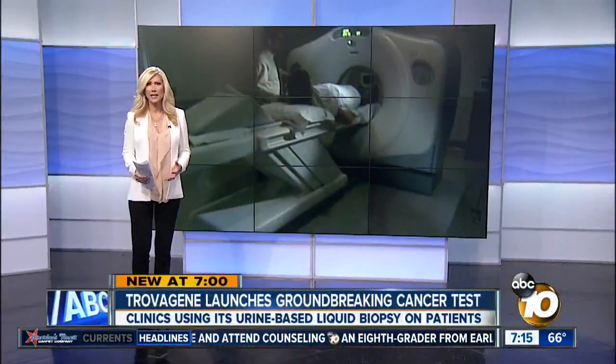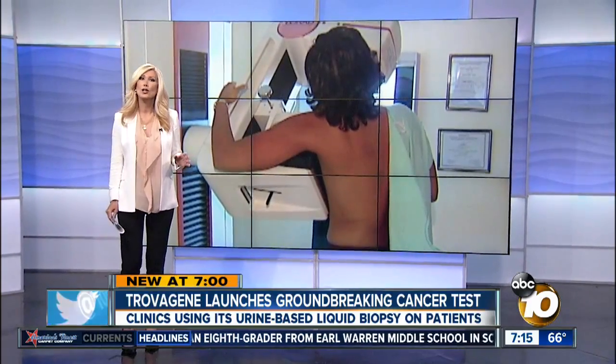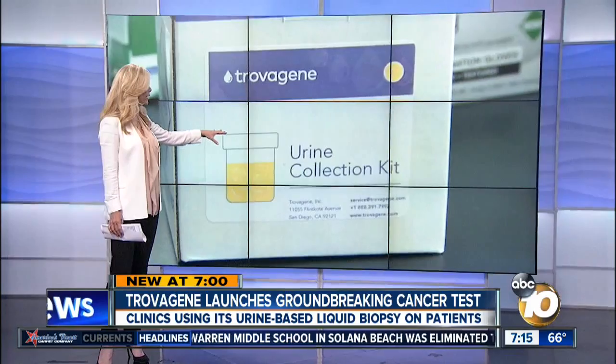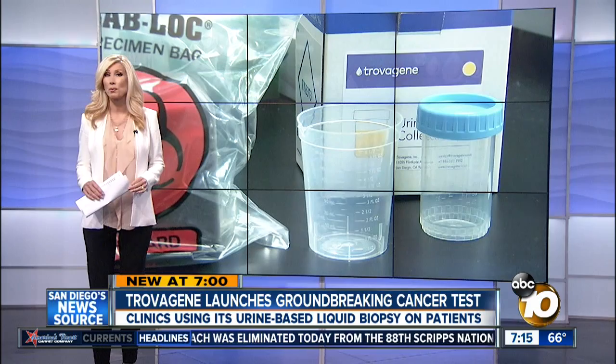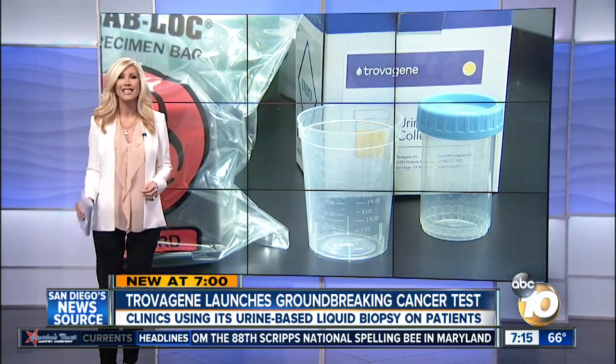For years, it has taken an invasive procedure to find out if you have cancer. Now, a local biotech company says all you need is this little kit right here and a postage stamp. New at 7 o'clock, 10 News anchor Robert Santos explains why the company believes this is a game changer in the fight against cancer.